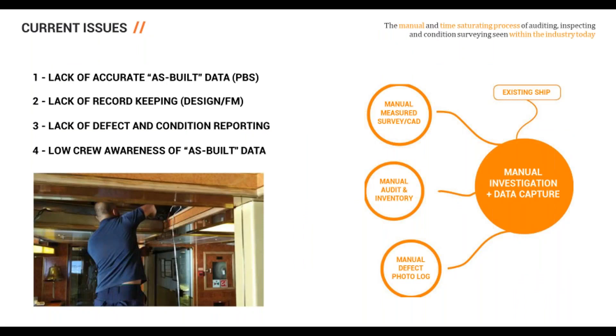Usually when carrying out a refit project on the design side, it requires a manual investigation carried out on board — visiting the ship. Four issues with this process are: lack of accurate as-built data, relating to the PBS; lack of record keeping on design and facilities management; lack of defect and condition reporting; and, importantly, low crew awareness of as-built data, where crew may hold an older version of the outfitting information, which has significant safety and emergency implications.